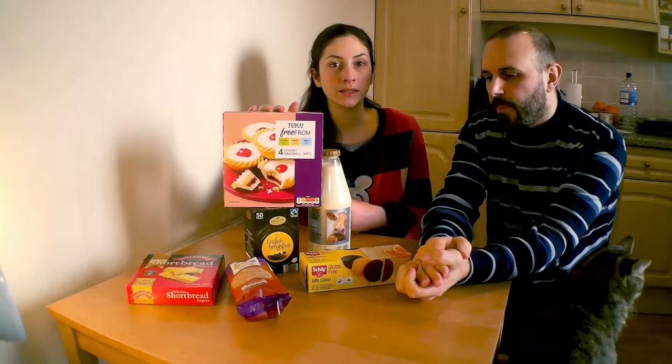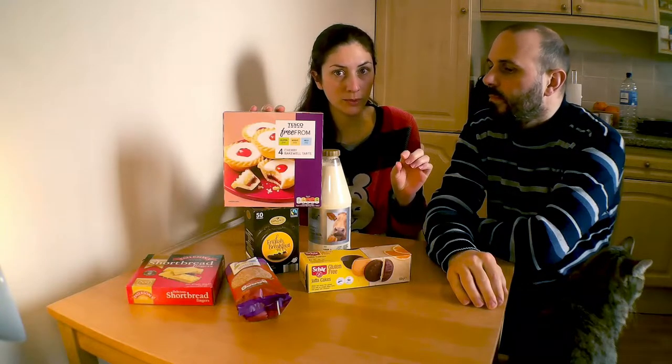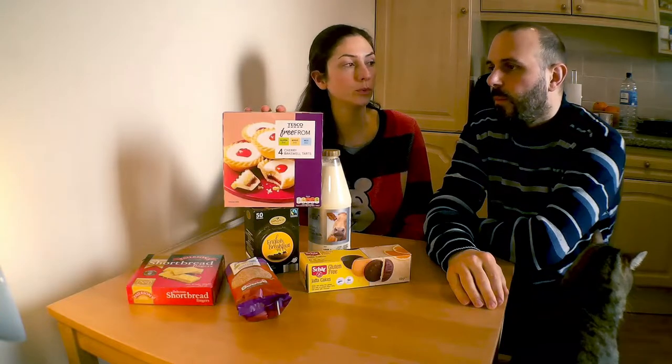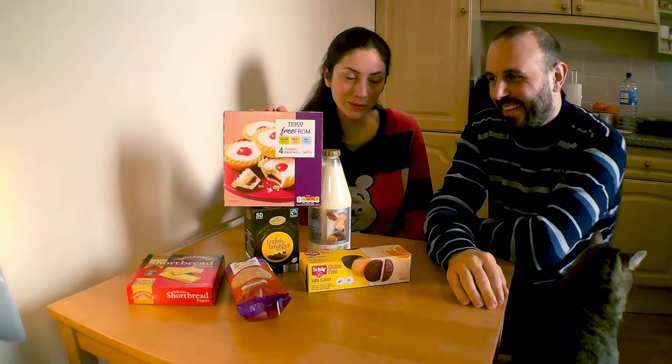Di solito le signore qui amano fare delle tortine con dentro la ciliegia. Comunque sono delle merendine a base di pasta frolla, uno strato di confettura, uno strato di pasta frangipane, la glassa e una mezza ciliegia candita. Molto, molto dolci. Penso di poterne tollerare al massimo metà, perché mi vengono i brividi.